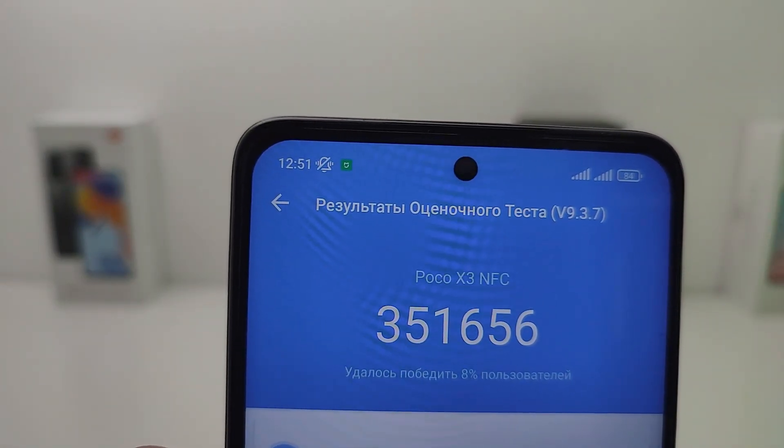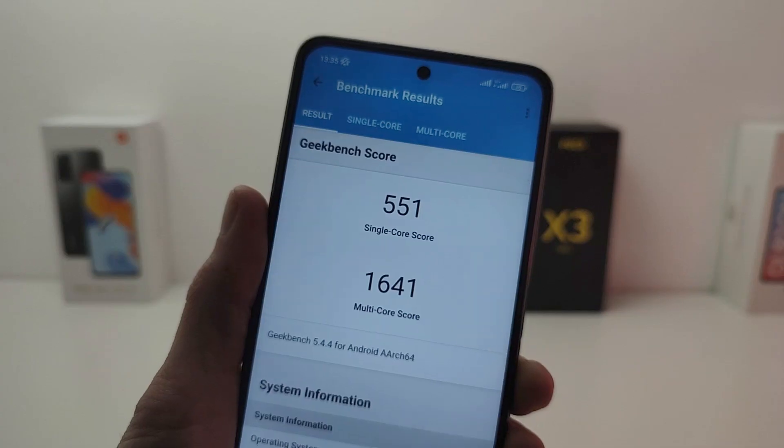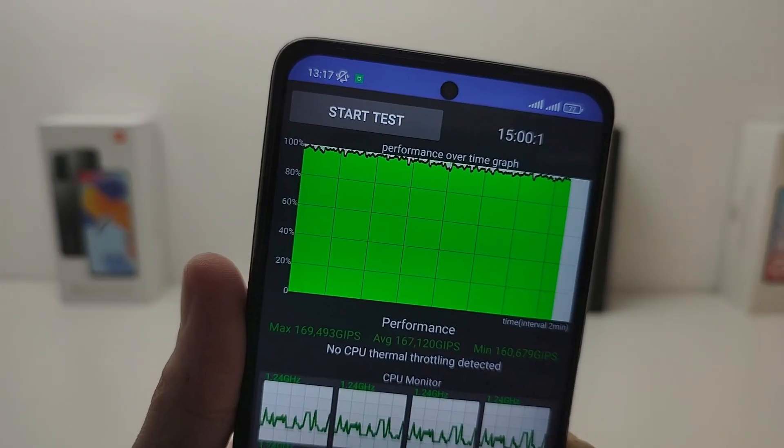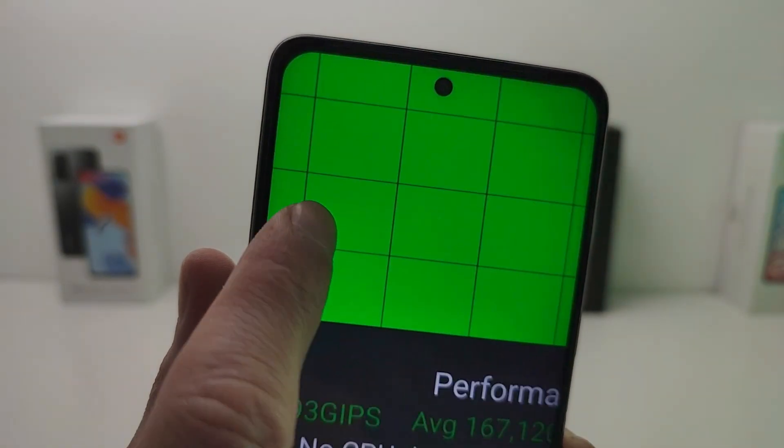Performance test: application 1.2.2, processor test with Geekbench 5, single core and multi core. Throttling test is good.